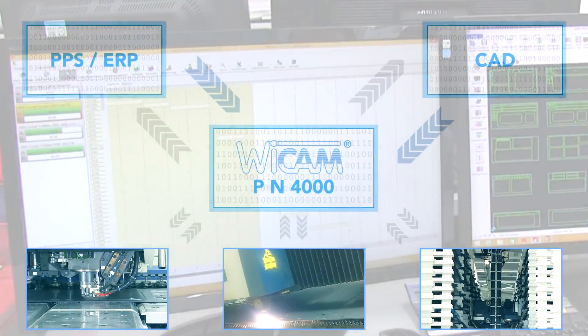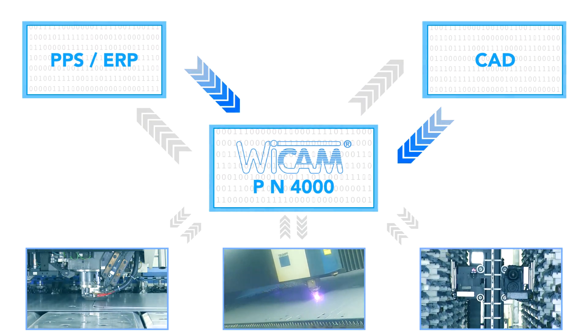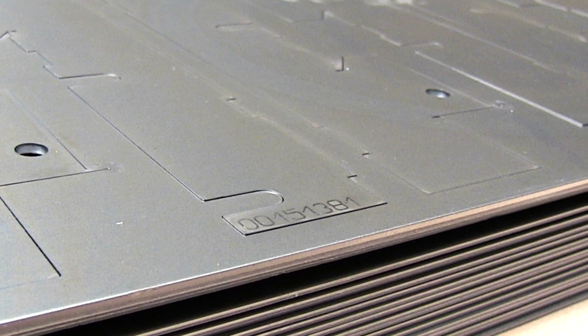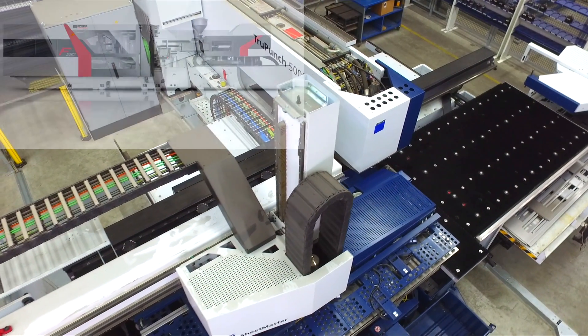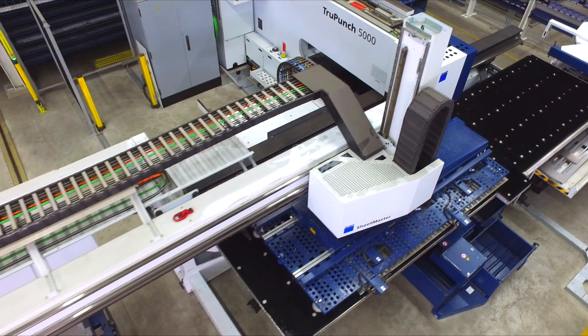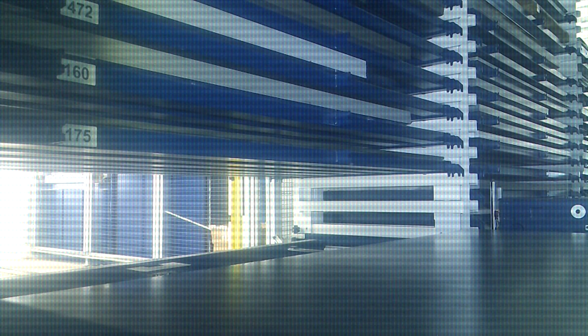The 3D CAD data are automatically enriched with cutting and machining information. Then the data are transmitted in XML format via the SOLIDWORKS add-on SPI. Using the automatically engraved part numbers from the PPS system, each component produced can later be identified precisely. The machine housings, one of the main products of the Bader Group, often consist of up to 400 different individual components, each with different sheet thicknesses.